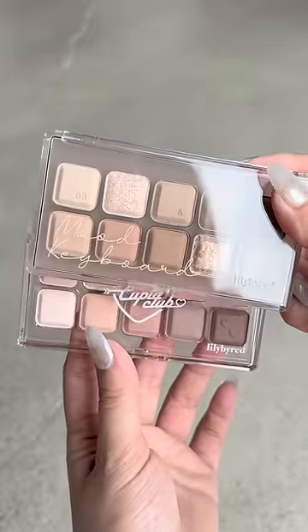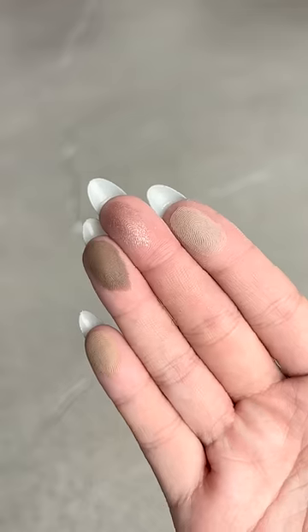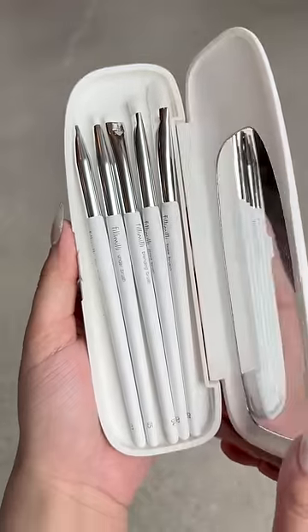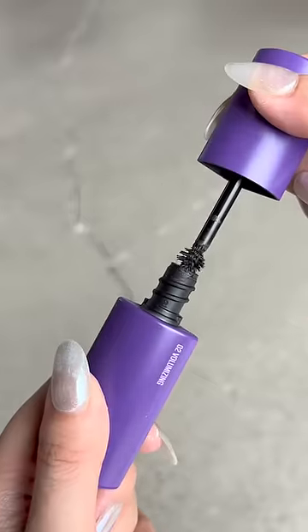For eyeshadow, I'm using the Lily by Red eyeshadow palette, inspired by keyboards — this is so freaking cute. For brushes, I'm using this set by Philly Milly. From here I'm going to apply and blend the shadows, contour my nose and eyes, and use a dark brown liner to tight line them, then finish off with mascara.